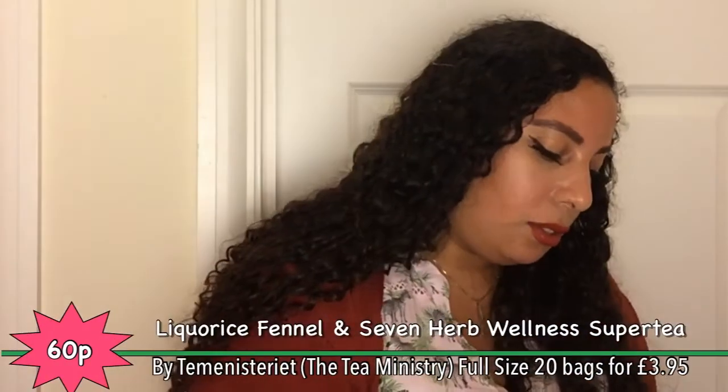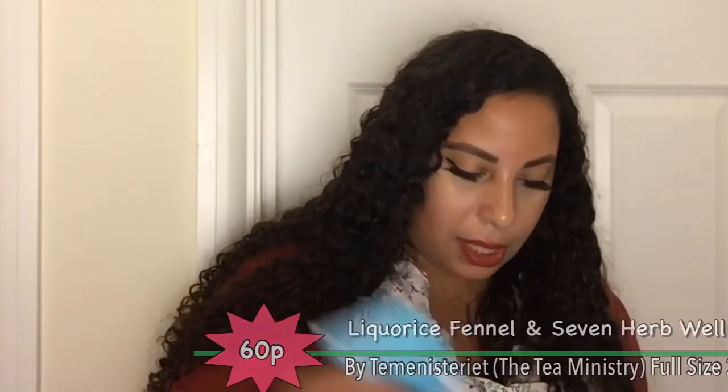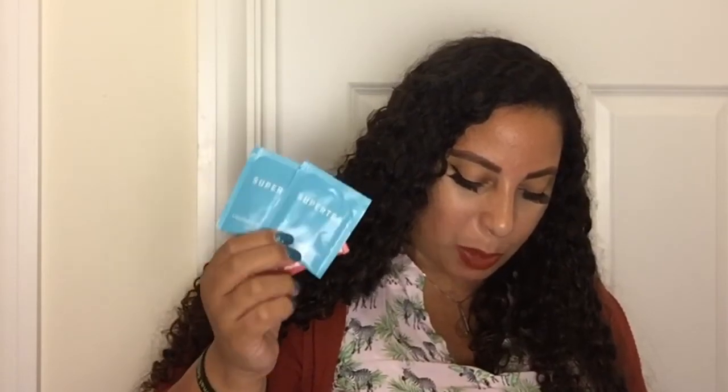Our last item is a tea bag sample — there are actually seven different types of item in this month's box. We've got Super Tea — licorice fennel digest in blue, Super Tea seven herb wellness in peachy pink, and another licorice fennel one. These teas are from Sweden — the website is Tea Ministeriat, which means the Ministry of Tea in Scandinavia. They create premium tea products from their tea lab in Sweden — a collection of organic blends based on superfoods, super herbs, super fruits, and super spices. Organically sourced in small batches.